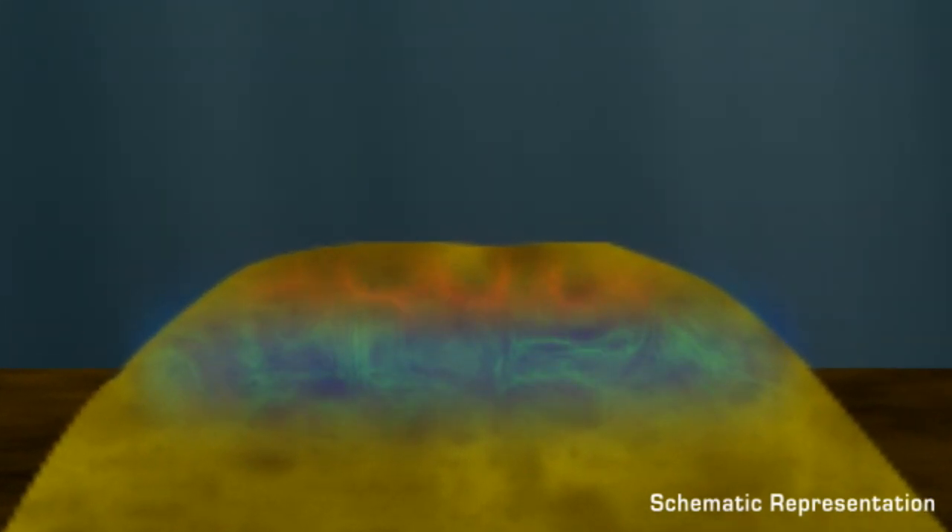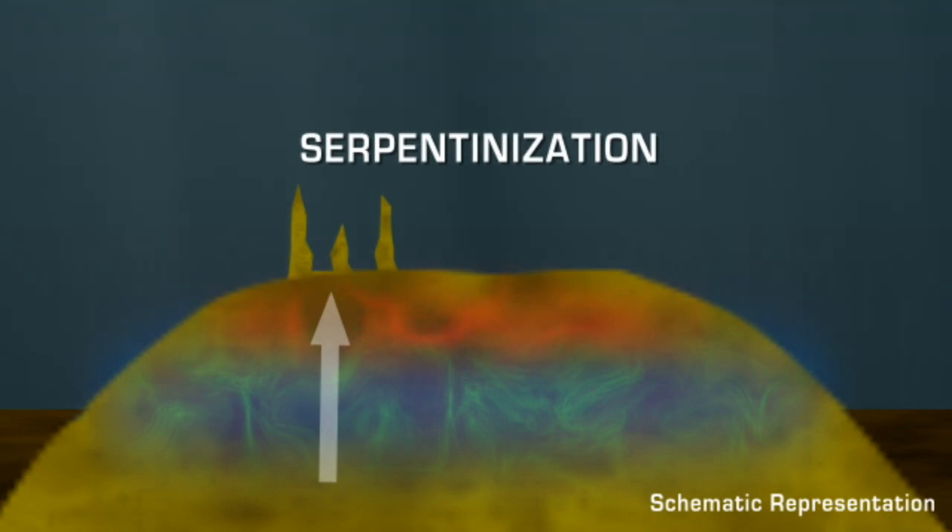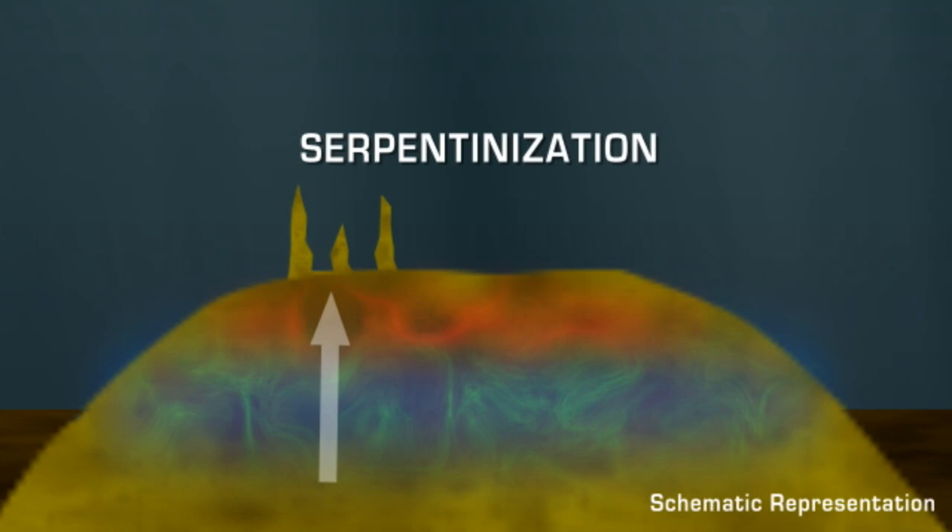When seawater percolates into the mantle and mixes with peridotite, it creates a heat-producing reaction. This process is known as serpentinization, and it results in gas and mineral-rich hydrothermal vents.